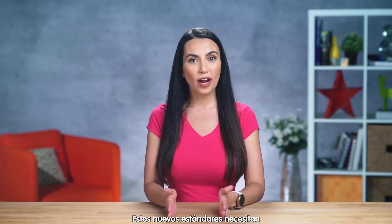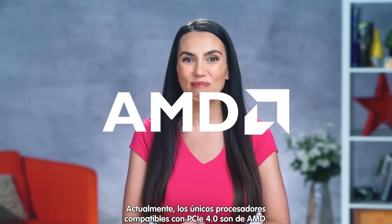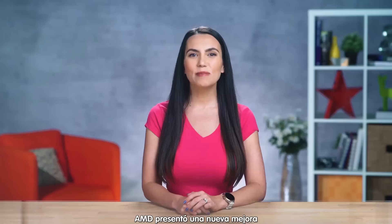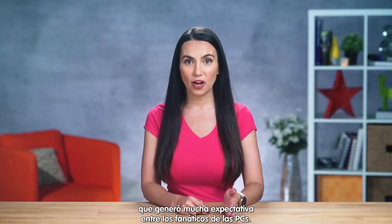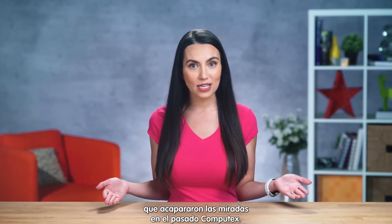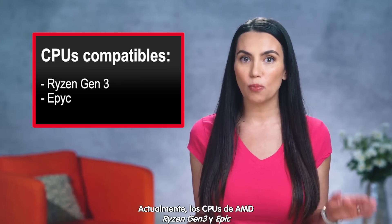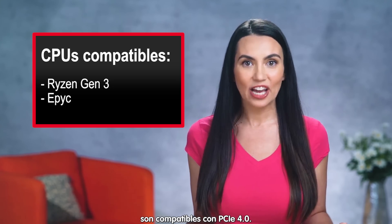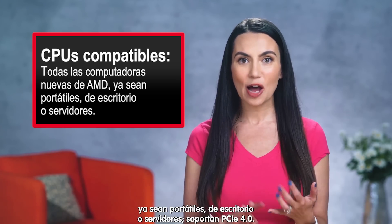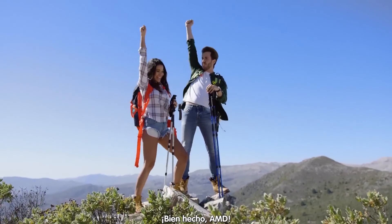These new standards require support from both the CPU and motherboard. Currently, the only processors that support PCIe Gen 4 are from AMD. Yup, you heard that right — AMD was first to market with a major upgrade that PC builders are excited about, and it's part of the reason most people would agree that AMD kicked serious hiney at Computex this year. Currently, the AMD Ryzen Gen 3 and EPYC CPUs support 4th Gen PCIe, meaning it's supported on all the latest desktop, notebook, and server processors from AMD.